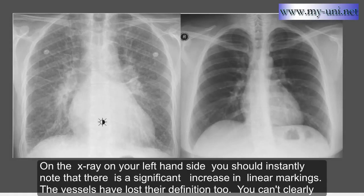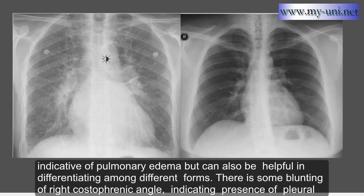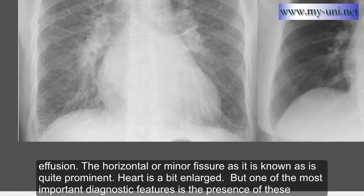On the X-ray on your left-hand side, you should instantly note that there is a significant increase in linear markings. Vascular borders have lost their definition — you cannot clearly see their outlines. The lungs do not appear to have the usual lucency they should have. The X-ray shows increased vascular pedicle width, which can indicate pulmonary edema and help differentiate among different forms. There is some blunting of the costophrenic angle indicating pleural effusion. The horizontal or minor fissure is quite prominent.